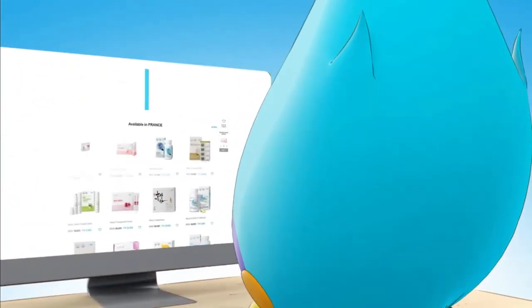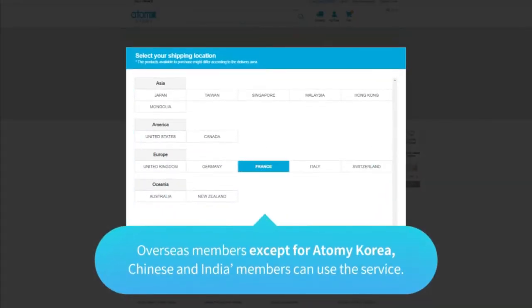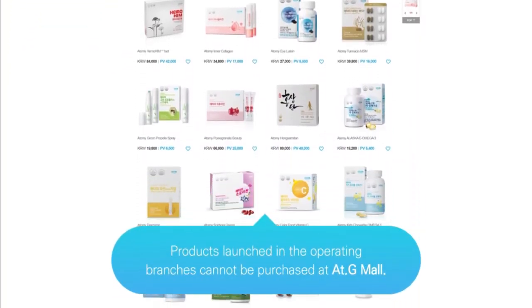Order. Please select a destination for delivery. Overseas members — except for Atomy Korea and Chinese members — can use the service. If you select a shipping location, Atomy products available for purchase and delivery are displayed.